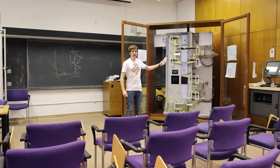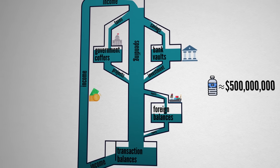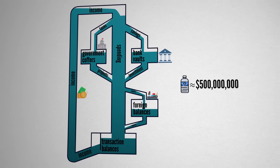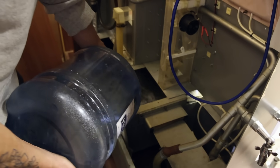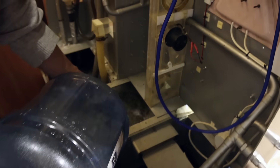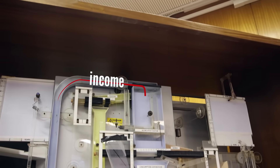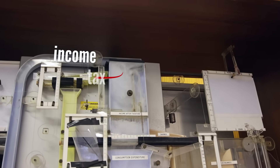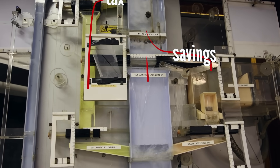This is the Phillips machine. You can think of it like a zoomed-out map of the economy, where a bottle of water is worth $500 million cash, or roughly the same price as it is at Wembley Stadium. Water is pumped to the top as income. Some is taxed, going to the government. Some is saved to the banking sector, and the rest is spent.